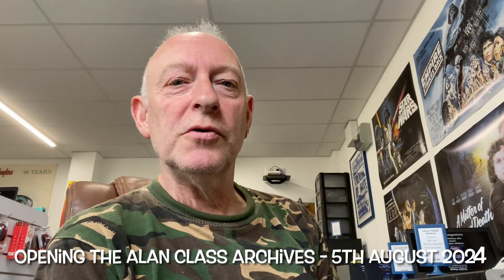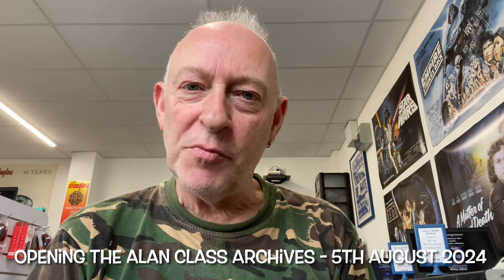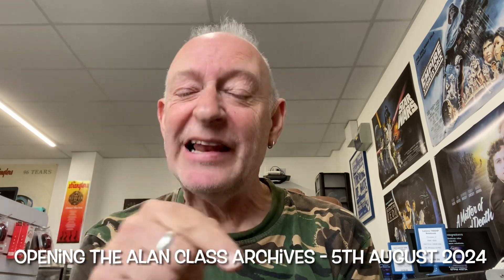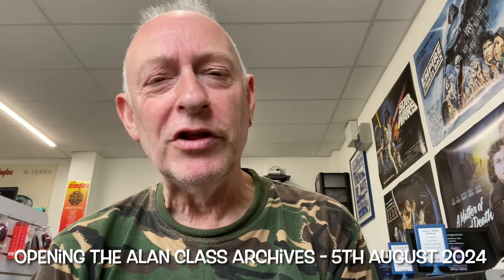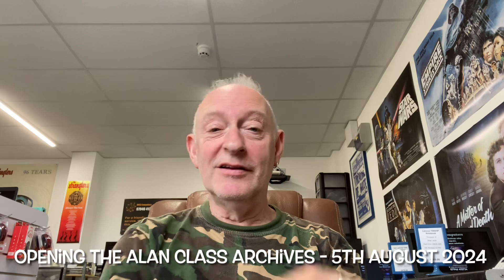Hello everyone, welcome to another episode where I'll be showing you five Alan Class comics. I was going to try and get this episode out last, tail end of last week, sort of Thursday, Friday-ish, but I got ill, I got allergic, and I've spent the entire weekend horizontal.